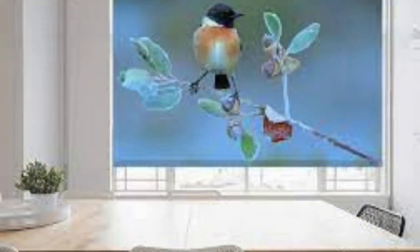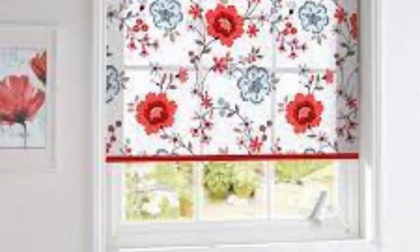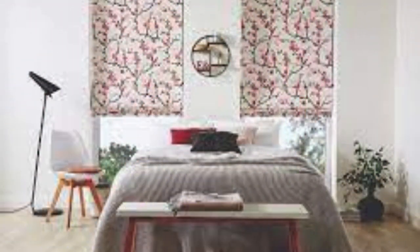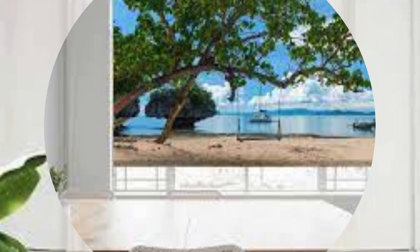Additionally, the wide selection of design options and customization possibilities enables individuals to coordinate window treatments with existing décor elements, creating a cohesive and harmonious look throughout the entire room. Whether you aim to match the blinds with furniture, wall colors, or other design elements, the flexibility of customization ensures that every detail aligns seamlessly, resulting in a polished and well-coordinated interior.